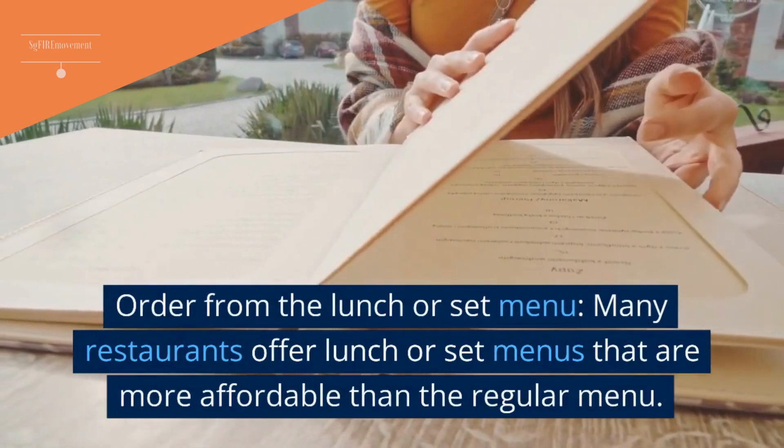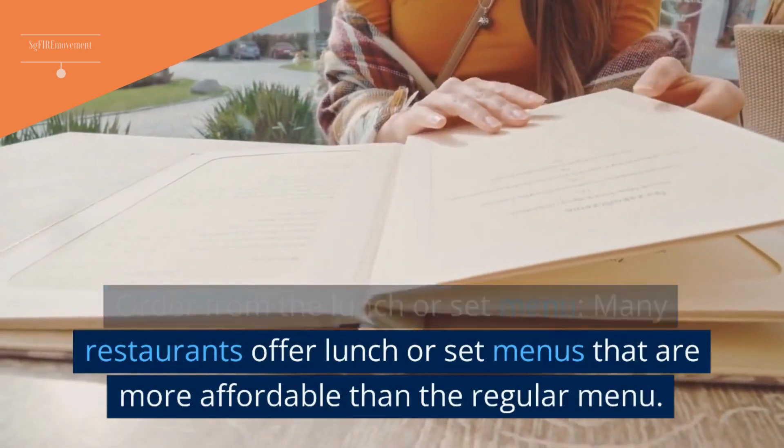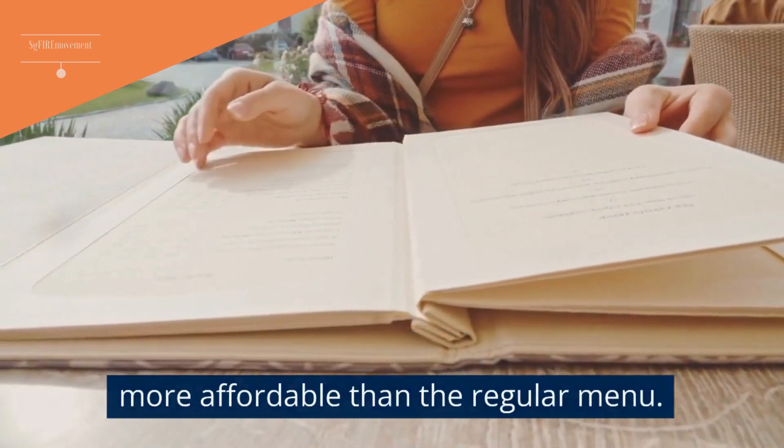Bonus Tip 3: Order From The Lunch Or Set Menu. Many restaurants offer lunch or set menus that are more affordable than the regular menu.